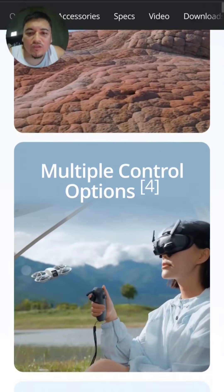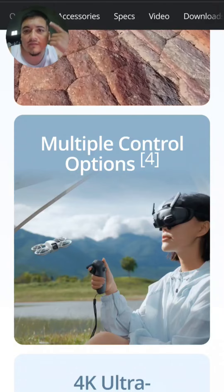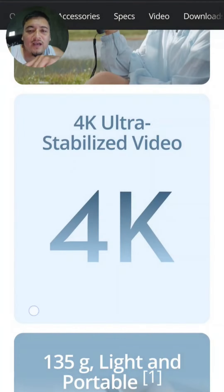It has quick shots and multiple control options — you can use a remote or DJI Goggles if you want. This is a blogging drone, so you don't have to use them.